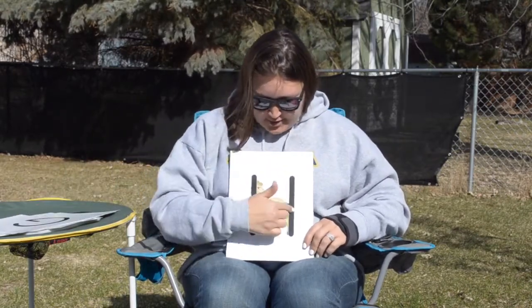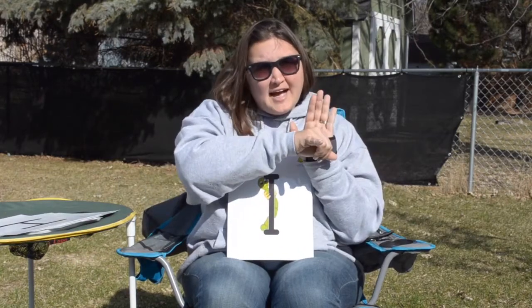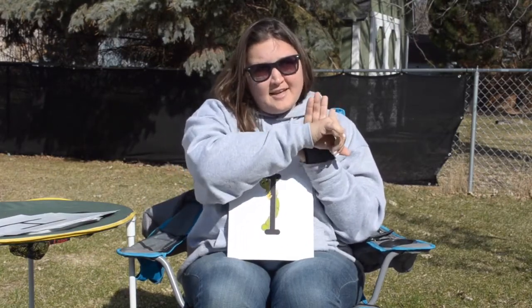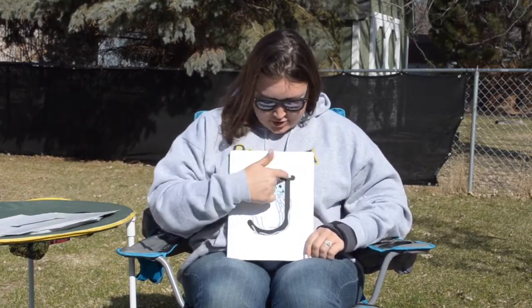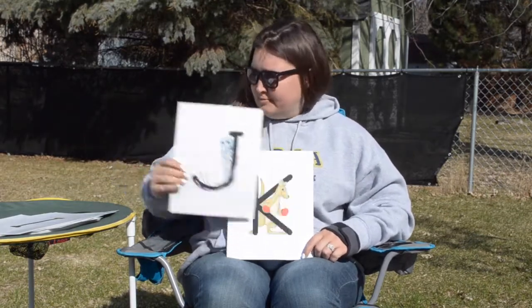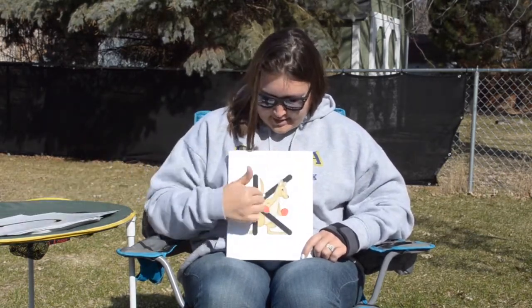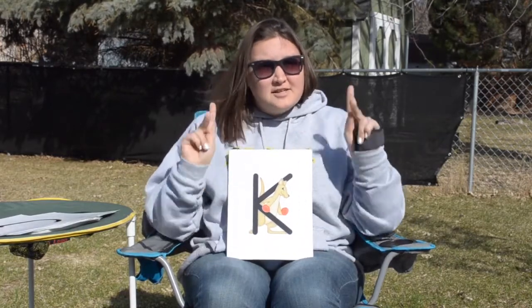H is for Honey the Horse, and H says... I is for Innie the Inchworm, and I says ih ih ih. J is for Jerry the Jellyfish, and J says j j j. K is for Kyle Kangaroo, and K says k k k.